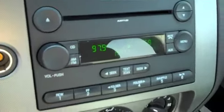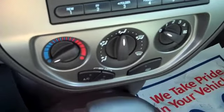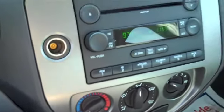Single disc CD player with MP3. Air conditioning and all that fun stuff. One of the great things this SES has to offer is the option of the sunroof — everybody likes the sunroof to feel the air going through their hair as they're driving down the road.